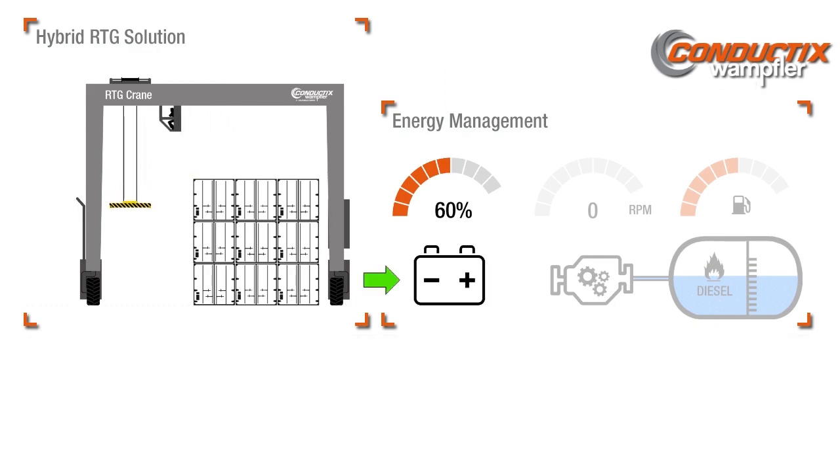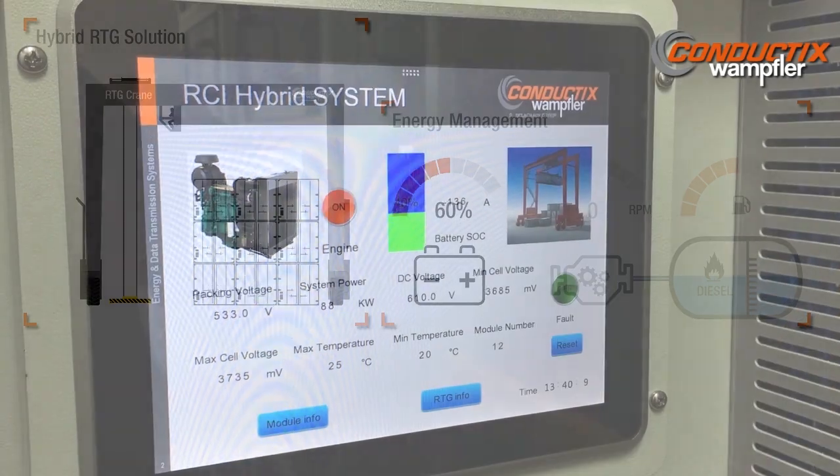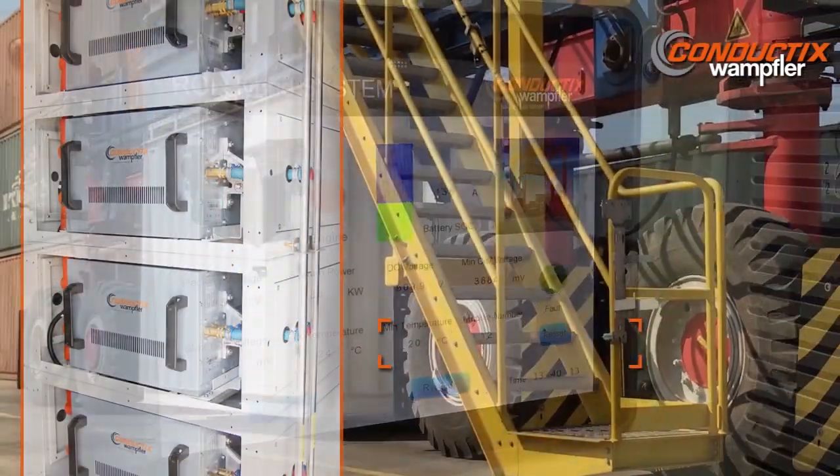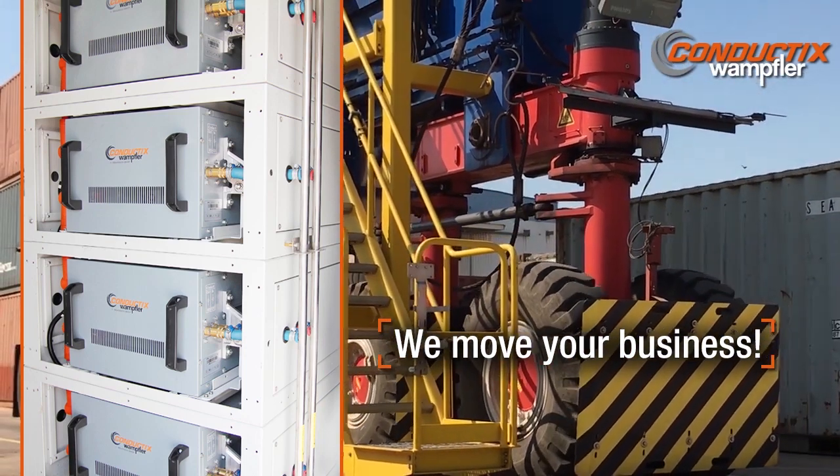All critical system information can be seen either in the onboard touch screen or monitored remotely. Conductix Wampler — we move your business.